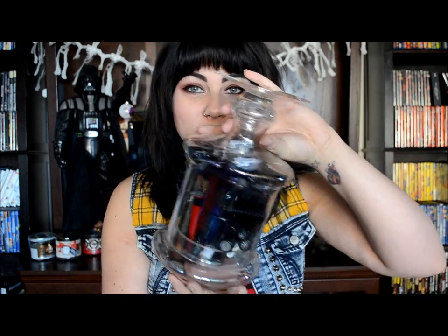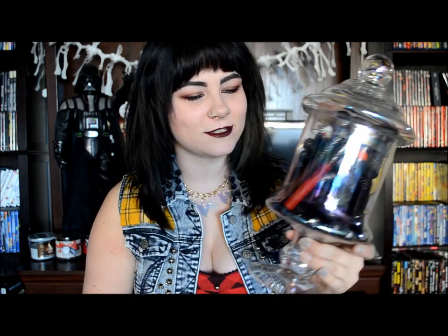I keep all of my lipsticks in this little candy jar — it's really pretty. It's hard to capture on film but it does reflect many different colors in the glass, and it fits the lipsticks rather well, so that's just where I've been storing these bad boys lately.